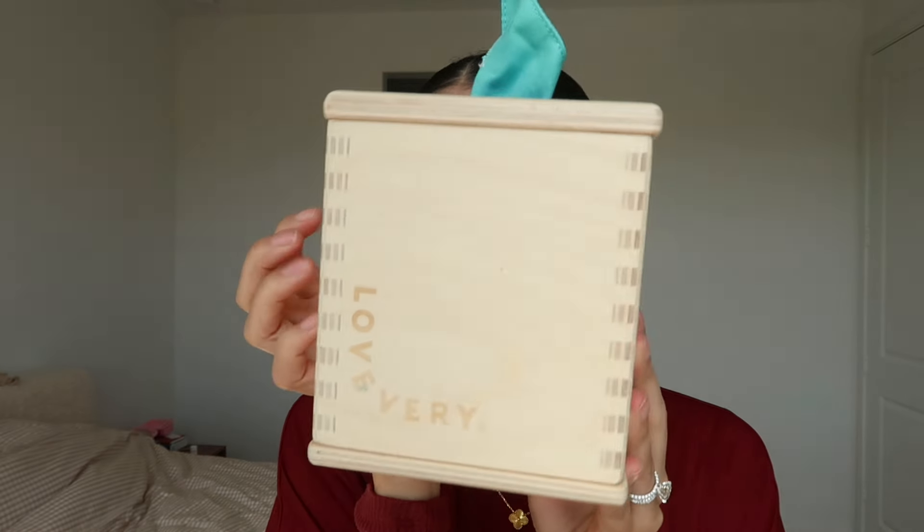Last but not least, this is for my mamas — Lovevery toys. I know there are dupes out there, but I use Lovevery and I love it. I think Lovevery is the best thing that's ever happened to my house because I don't have a bunch of random toys I don't need. Every two to three months you get a box full of toys that help with your child's development based on what age they are. My baby is currently loving this — it's like a fake tissue box that helps with problem solving. They use organic materials, which is really important to me, and I know that whatever is included in the Lovevery box is safe for my baby for his specific age range.